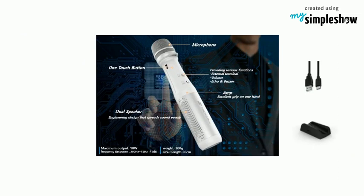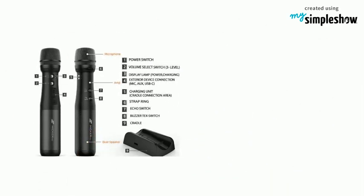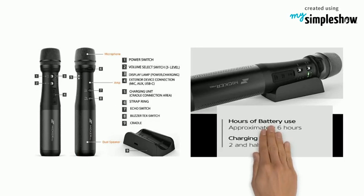Includes charging cable, charging cradle, manual, lanyard, and zippered carry case. Mikr Pro features patented technology and is a product of e-Best, originating from South Korea — a country known for its technology.